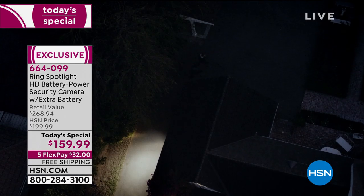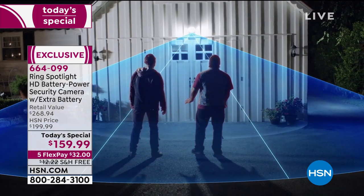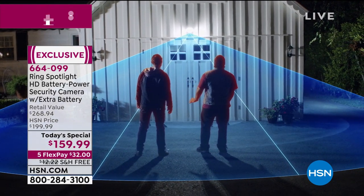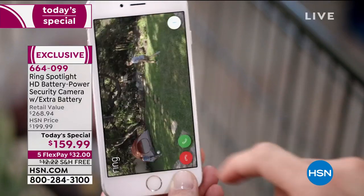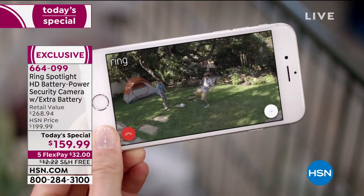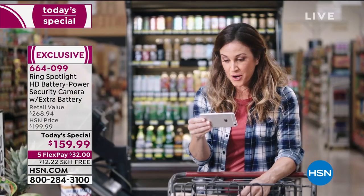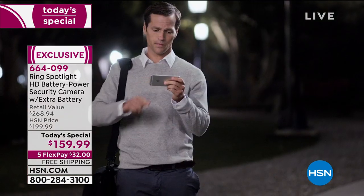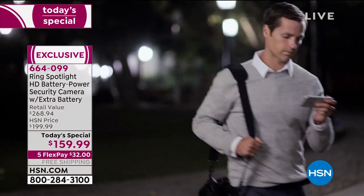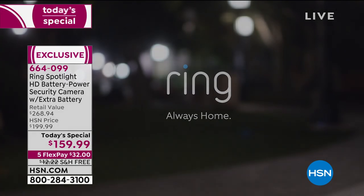That keeps you safe and protects your home — bright enough to light up your yard, 270 degrees of advanced motion protection, smart alerts to your phone so you always know what's going on. Day or night, protecting your home has never been easier. Spotlight Cam by Ring — security for every corner of your home.